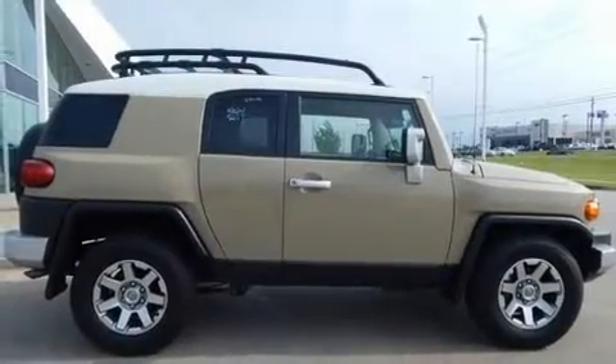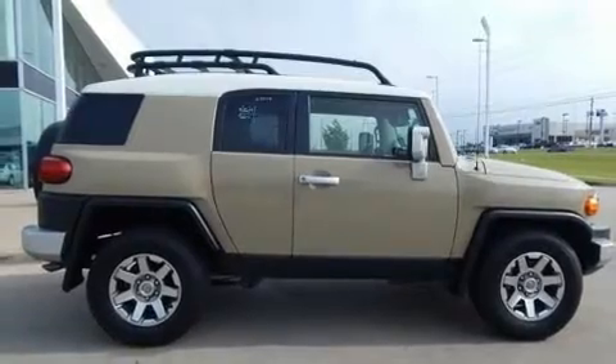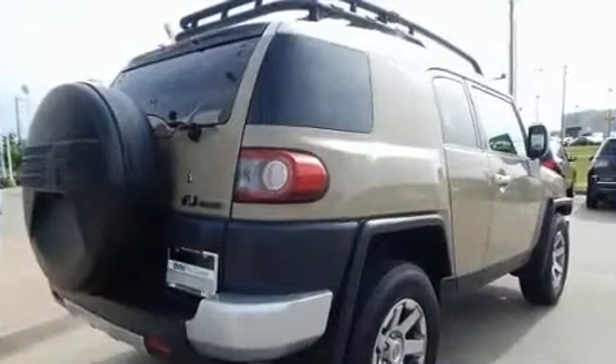Step into the 2014 Toyota FJ Cruiser. It features an automatic transmission, rear-wheel drive, and a four-liter six-cylinder engine.